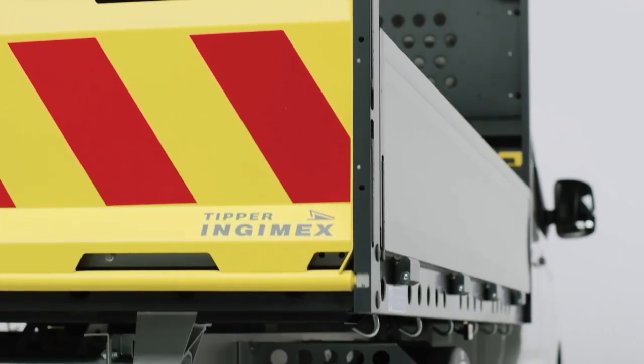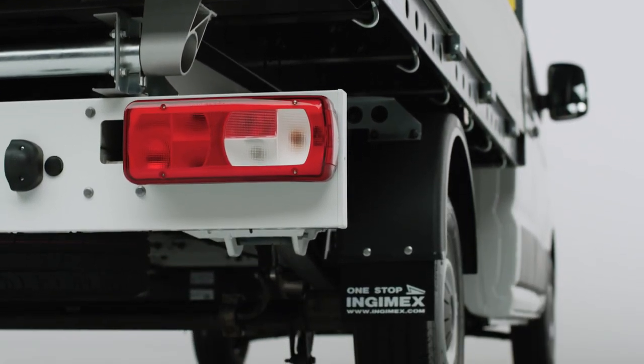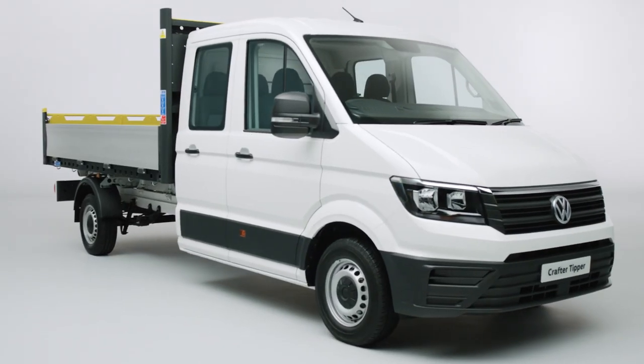To produce the Crafter Tipper, we have teamed up with our premium British partner and market-leading conversion specialists, Ingemix, who also build our dropside and Luton van.